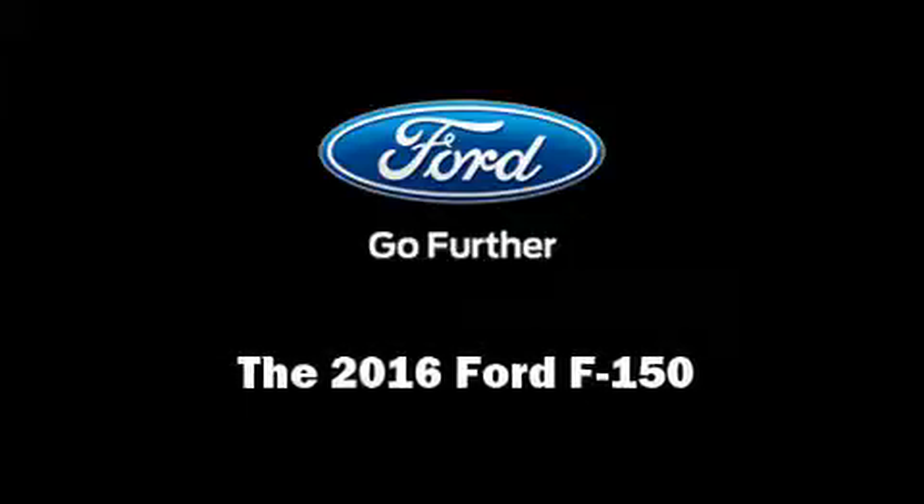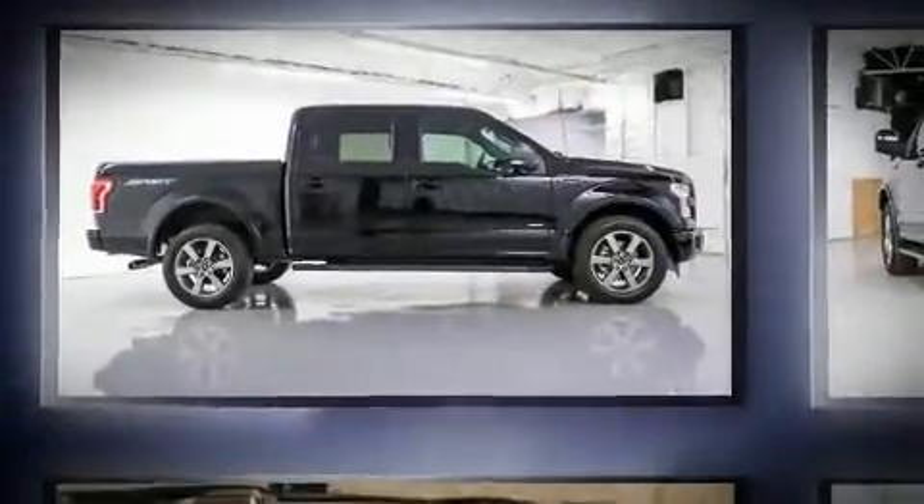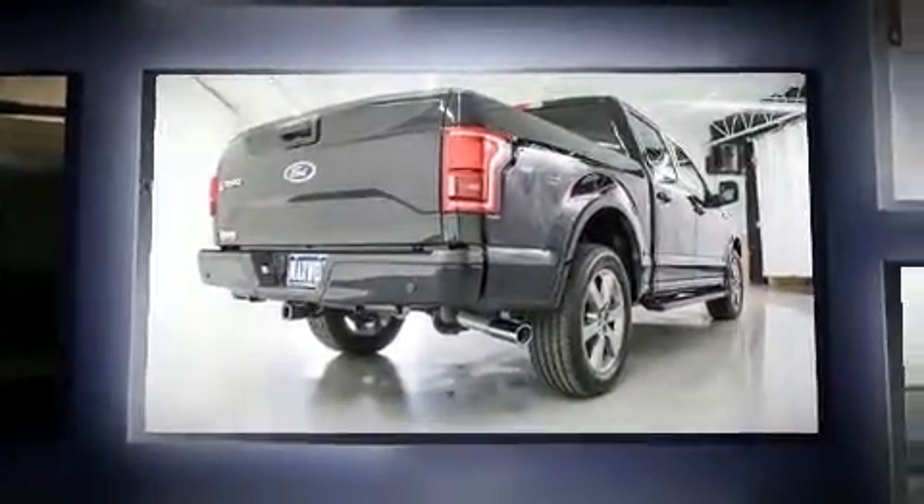Discerning drivers will appreciate the 2016 Ford F-150. This four-door, five-passenger truck offers the latest in technological innovation and style.